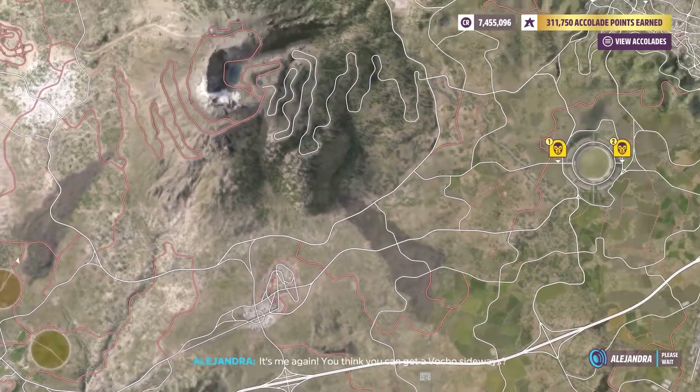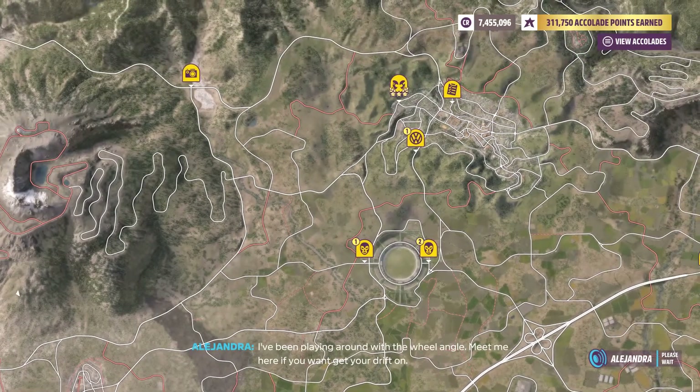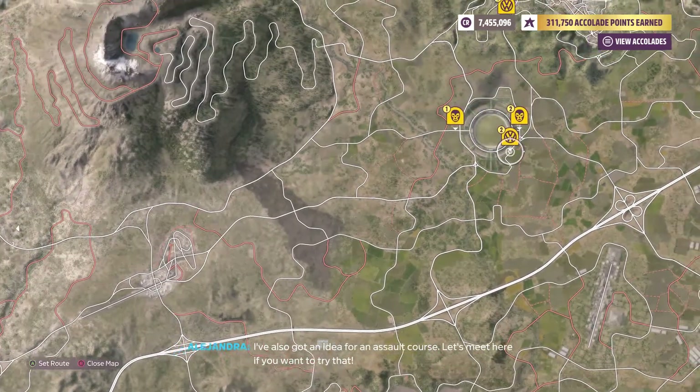It's me again. Think you can get a bunch of sideways? I've been playing around with the wheel angle — meet me here if you want to get your drift on. I've also got an idea for an assault course, let's meet here if you want to try that.